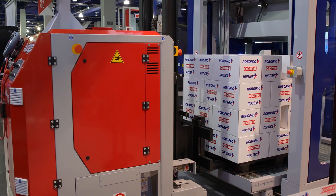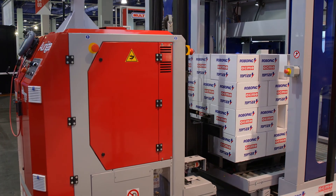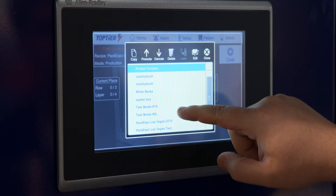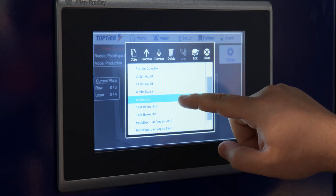The design intent of the pick-and-place keeps ease of use and maintenance at the forefront. Fast and simple format changeover is done at the HMI. Navigating the HMI screens is intuitive and operator friendly.